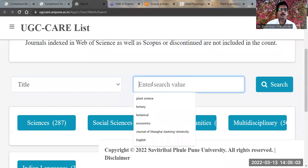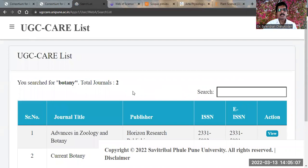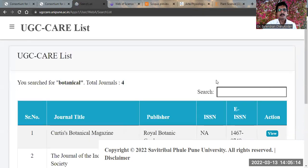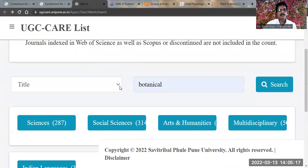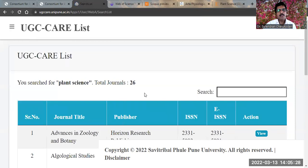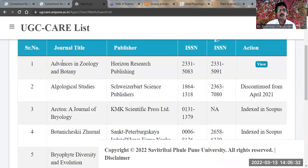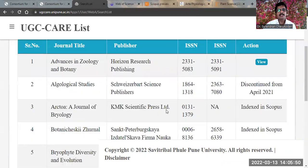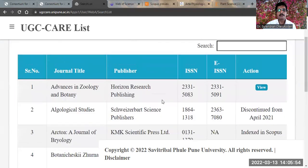For example, for a title search you can give 'botany' or 'botanical' to find botany journals. You can also do a subject search for 'plant science'. Now you get 26 journals for plant science. Please identify the journal title, publisher, and ISSN, and also note whether it is currently discontinued or not. For example, this second title is discontinued from the UGC CARE list, and this one is also discontinued, so you will get around 24 active journals for botany or plant science.